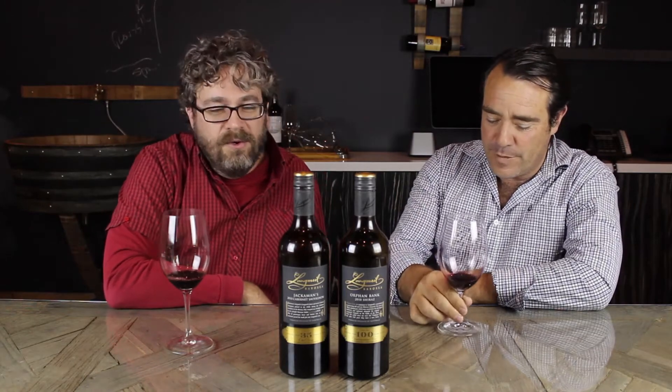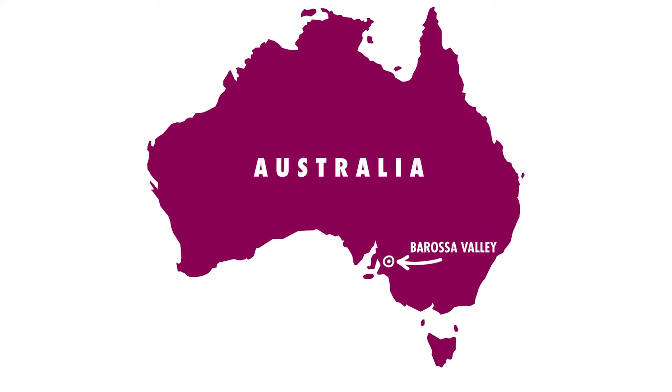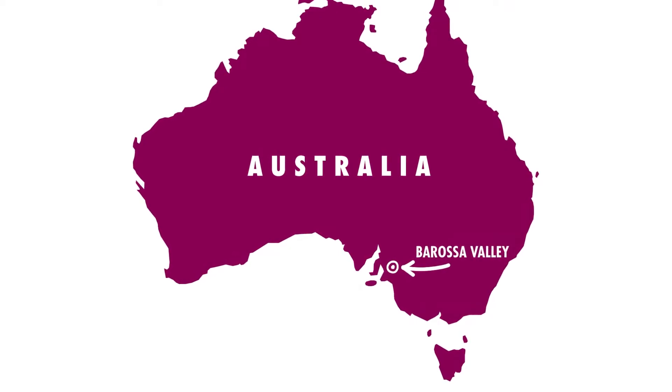We did a tasting prior, and the entire range of Langmeil wines is really outstanding. They make wines that, as James said, you would like to drink yourself — worst case scenario, you don't sell a bottle, you've got something in the cellar you're going to love. A lot of people talk about the elegance and polish of Barossa Valley wines, but they achieve it by picking too early or taking shortcuts. What we see here is thoroughly ripe, beautiful, genuine Barossa wines done in a more elegant style.